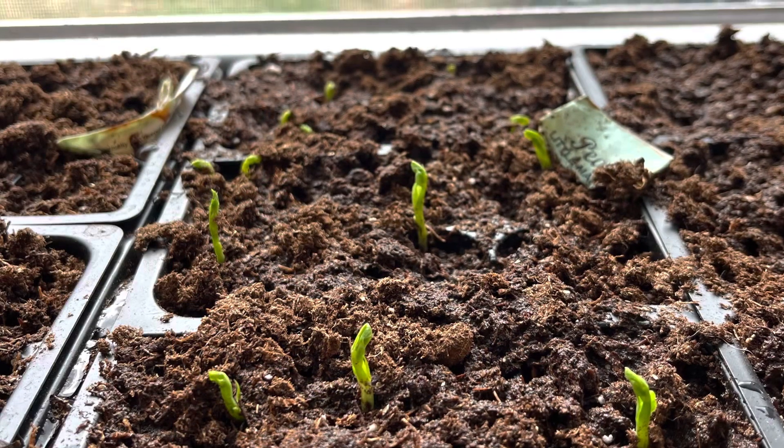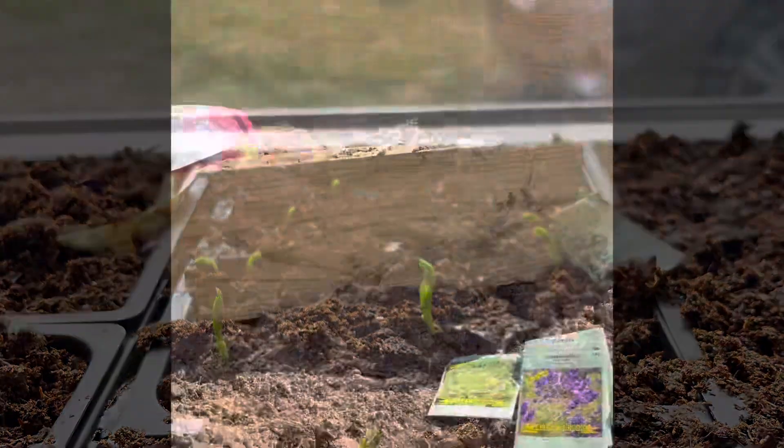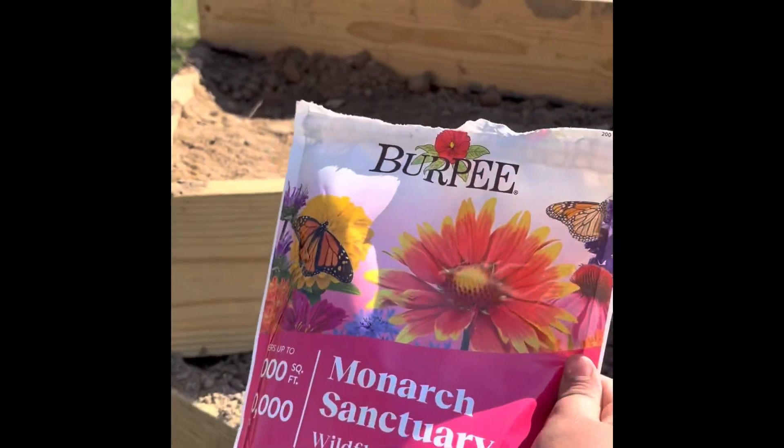Here I am showing you some pea sprouts that are finally growing, and onto the clip of this Monday morning getting my raised garden finished.